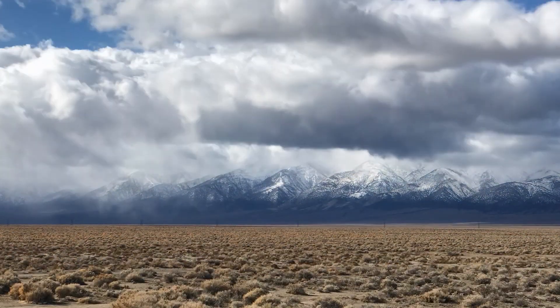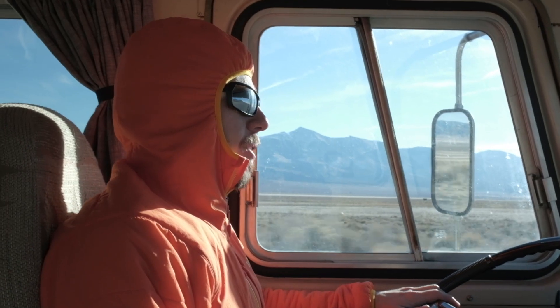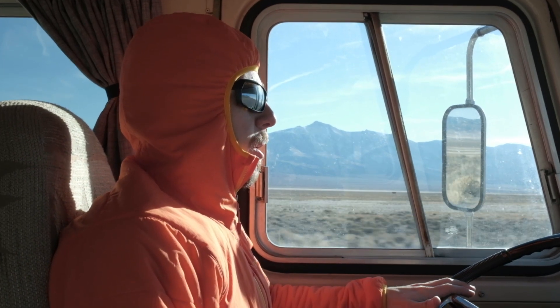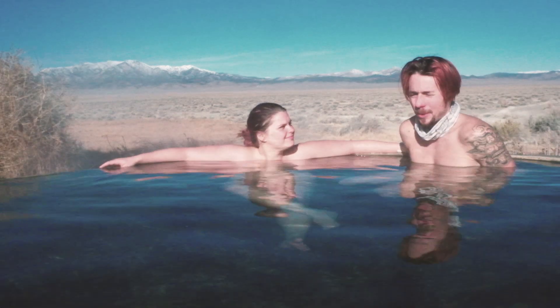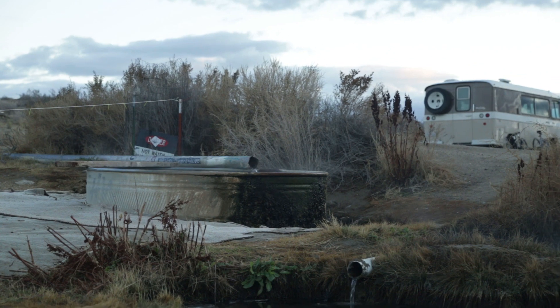Getting here was not too difficult. It's a nice graded forest service road. It was a little washboarded so it was slow going, but we managed to do it in the RV, so most cars should be able to get out here no problem.